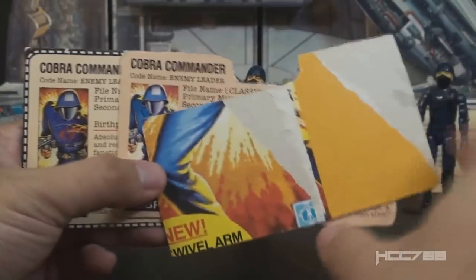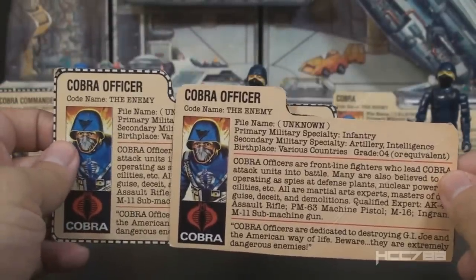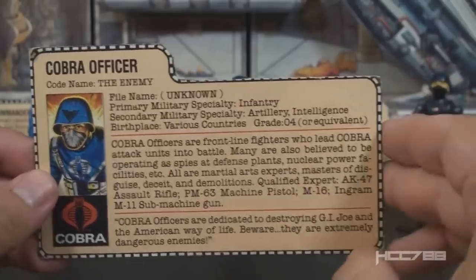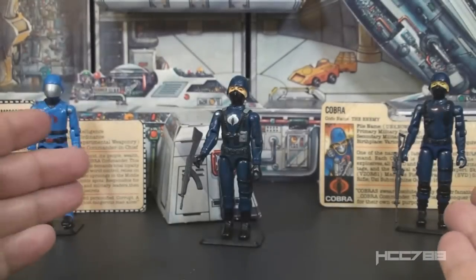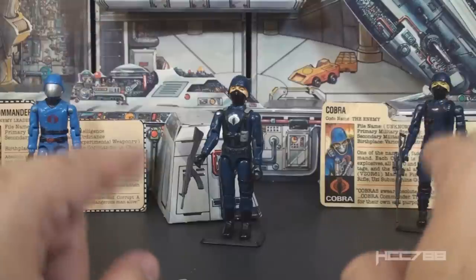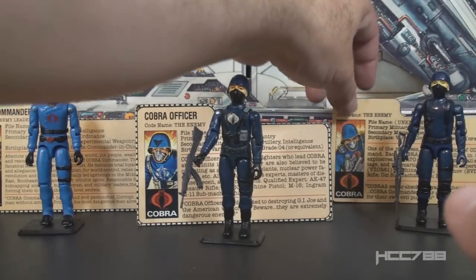The retail Cobra Commander card has the front artwork visible on the other side, making it easy to distinguish. The Cobra Officer file card has the same red backing with a tear and identical text to the retail card. One problem: with later Sears exclusive sets using bagged file cards, and both the officer and trooper having later mail-away releases with red-backed file cards, authentication gets tricky. The mail-away cards had a white border instead of black, but when borders are cut out it can be very difficult to distinguish Sears exclusive file cards from mail-away ones.